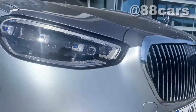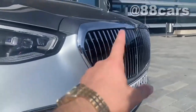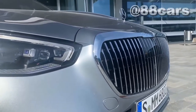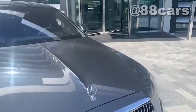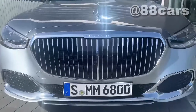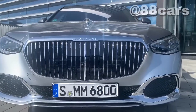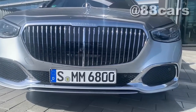As I said before, it's the chrome package — you can see the chrome is everywhere and I really like that. At the front we also have a camera and also sensors — those two are just for parking control.